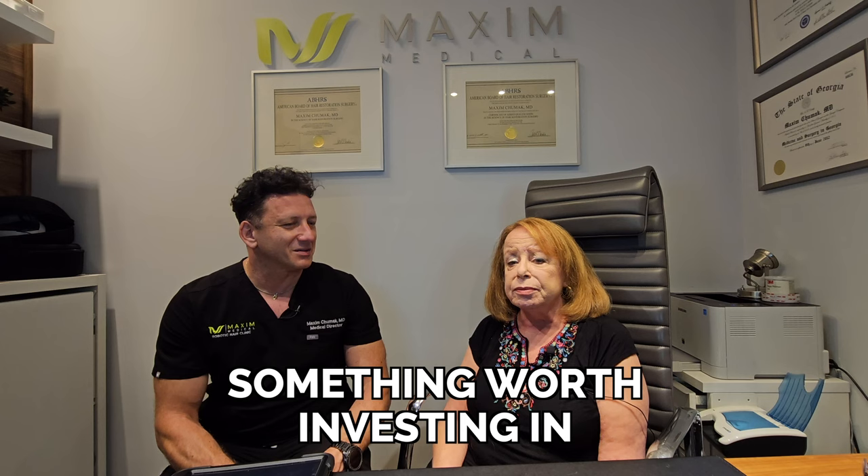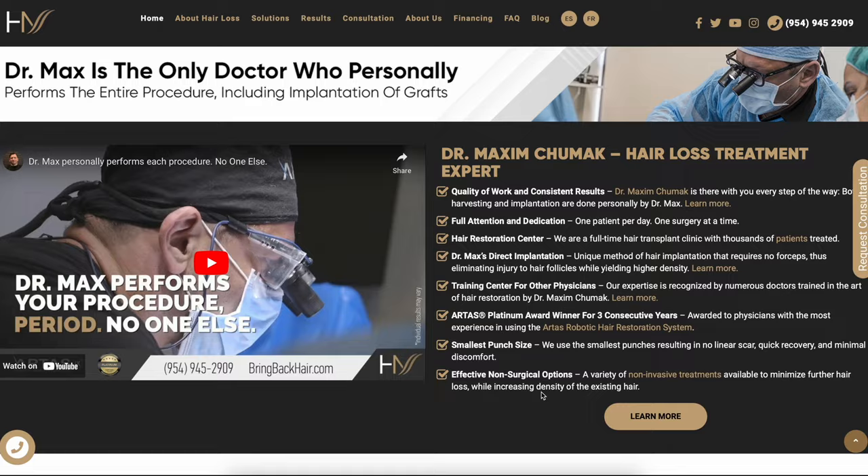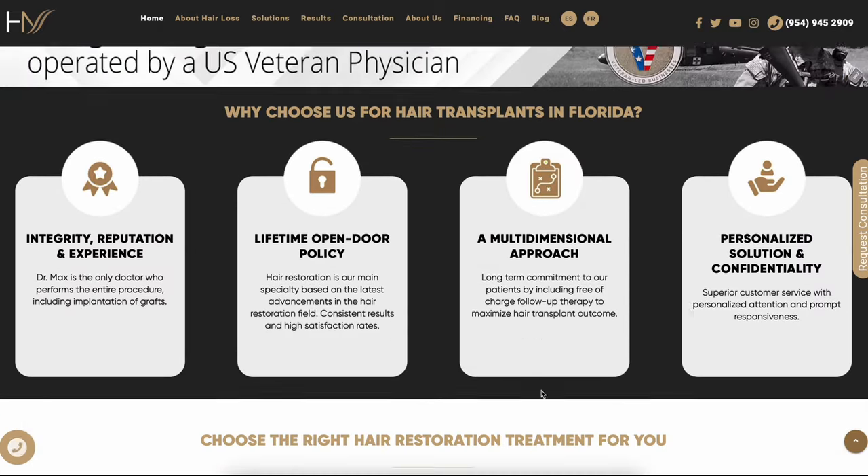So what can you say to people who may be suffering from hair loss? What's your recommendation? I would recommend you have it done. It was worth the wait, and every day I wake up feeling good about myself — it's something worth investing in. For any questions about what we do here at Hair by Dr. Max Restoration Center, please visit our website, bringbackhair.com. We have a very friendly staff and we'll be happy to assist you with any questions or concerns. Thank you.